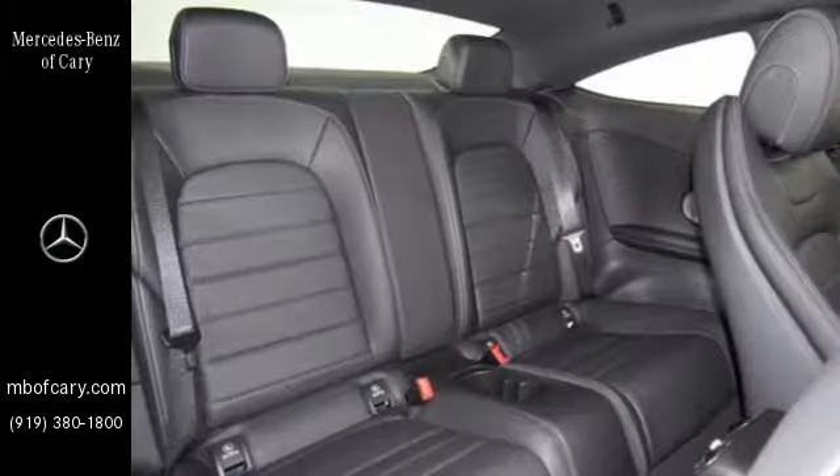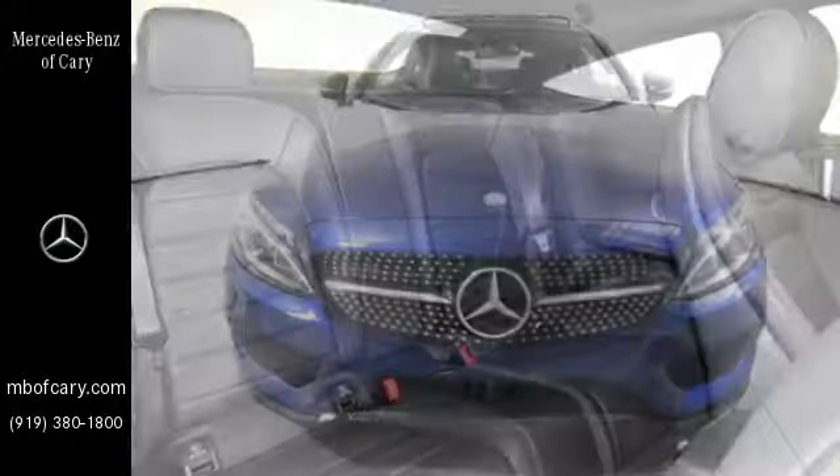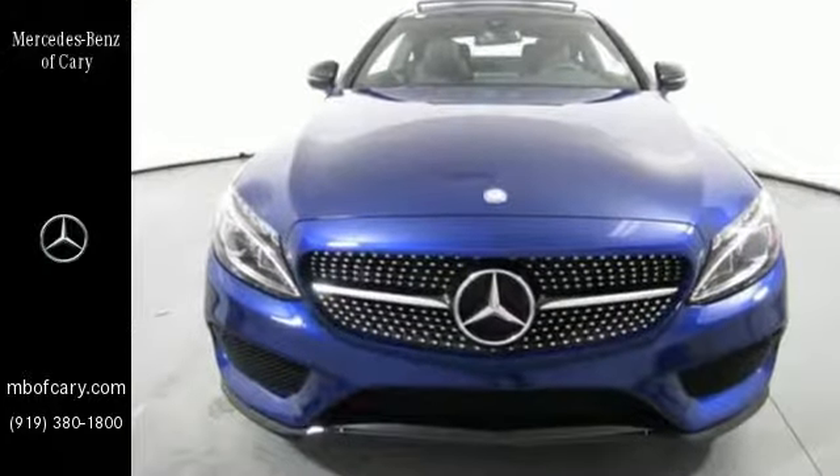Collision Prevention Assist Plus, Attention Assist and Pre-Safe all come standard. Setting the bar for luxury within your grasp. Drive this C-Class home today.